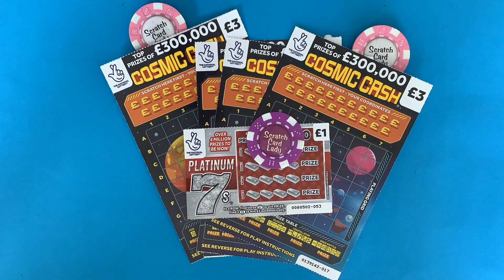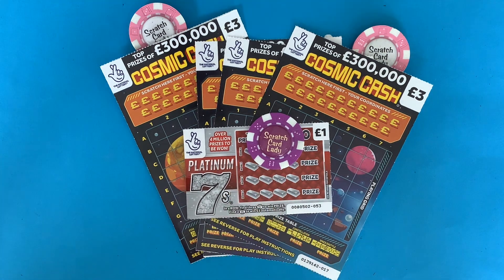Hi and welcome to another scratch card session. I'm Scratch Card Lady and today I've spent £13 on the Cosmic Cash and £1 on the Platinum Seven. You're saying why 13? Well because of £113 yesterday, I thought 13 is going to be my lucky number. I know Life of Paul's lucky number is 13 as well.